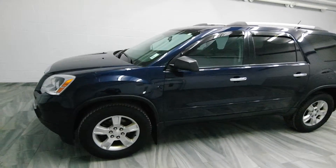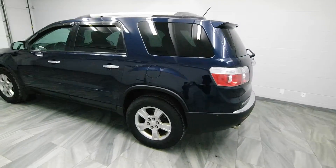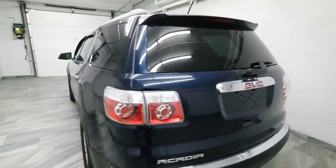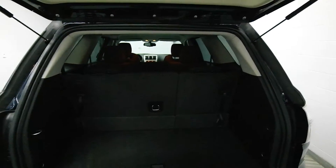Hi there from Mark Wilson's Better Used Cars in Guelph, Ontario. You can visit us at ShopWilson.com. This is our 2012 GMC Acadia — 7 passenger, 3 row seating.